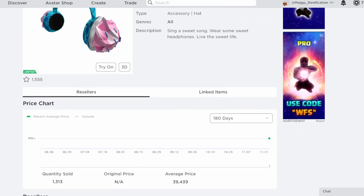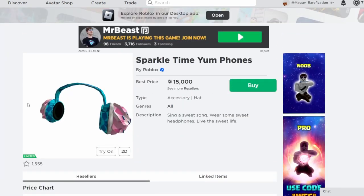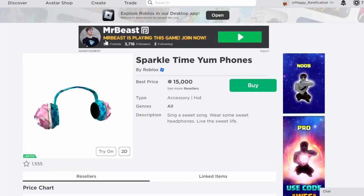Next up is Sparkle Time Yenphones. This is a pretty cool one — it has around 1,300 owners, which isn't that bad. It's a nice Sparkle Time item, and they're pretty cool headphones, pretty creative with the cupcakes. I can definitely see this as a $15,000 item in the future, so if you own this one, this is going to be a nice profit for you.